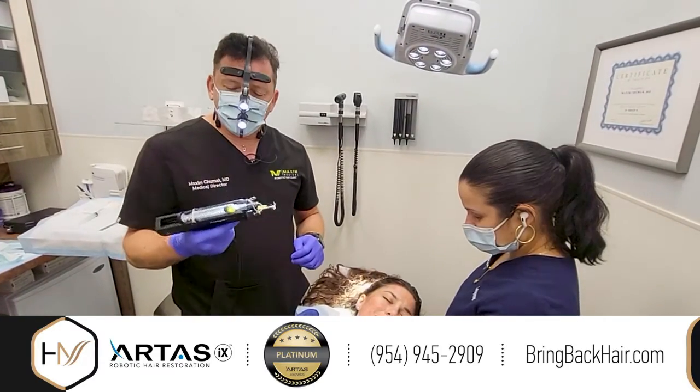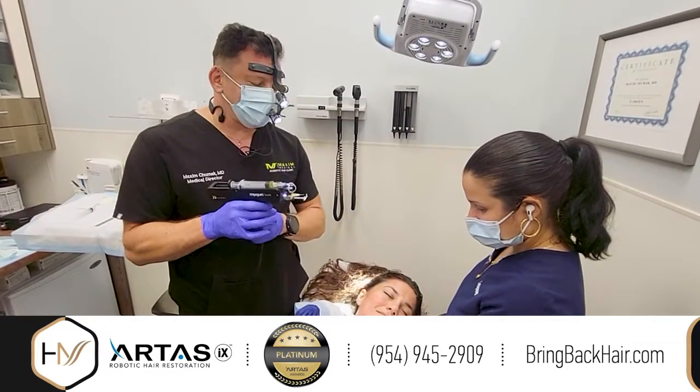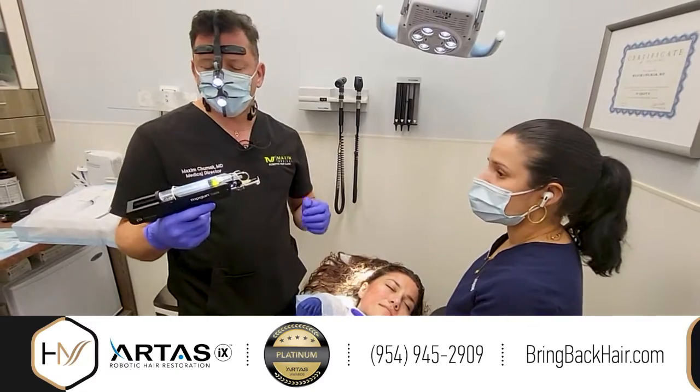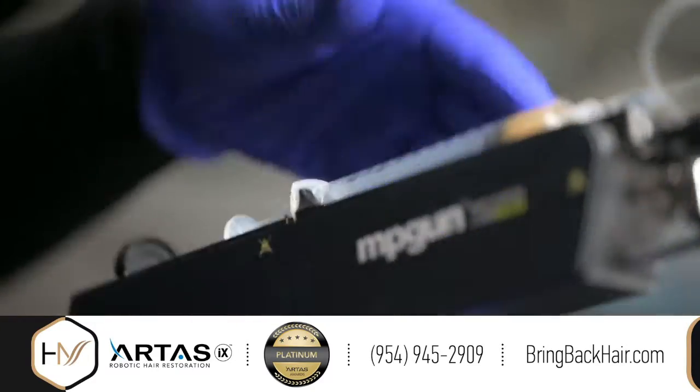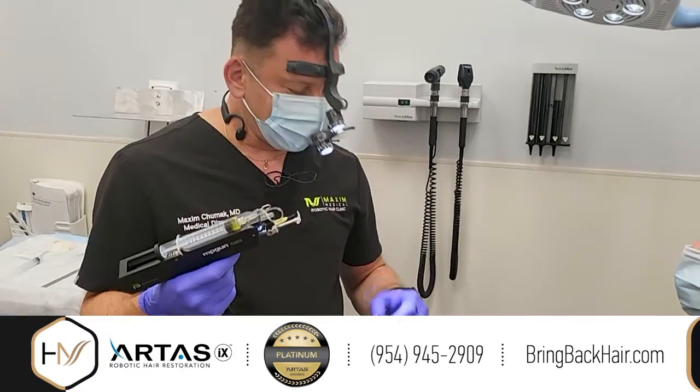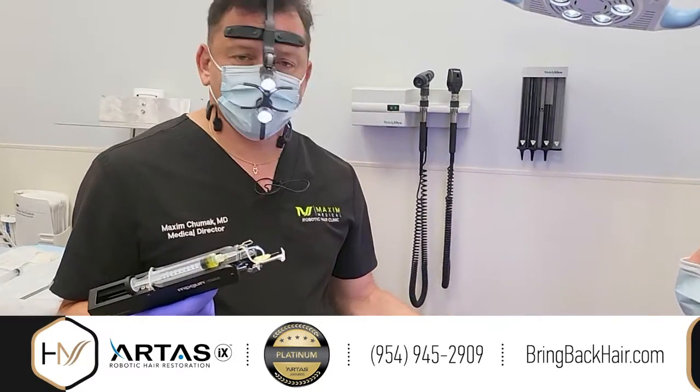Hi, I'm Dr. Max and we're using today one of the newest additions — a mesotherapy device that can inject any type of solution very precisely into the skin or into a zone.